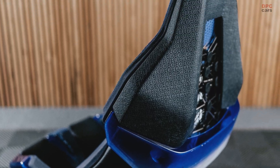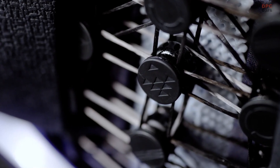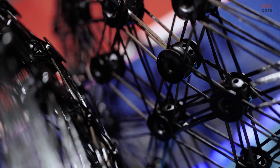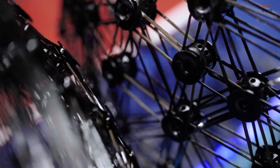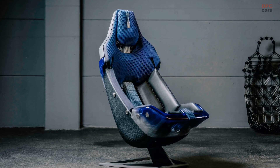At first glance, the seat frame's unconventional design might raise eyebrows — it looks more like a creative art project than a car seat. However, this appearance is deceiving. BMW's engineering team worked tirelessly to ensure that, despite its unique design, the seat delivers unparalleled comfort.